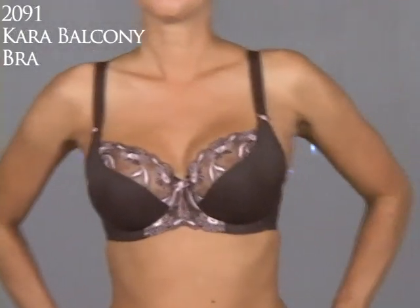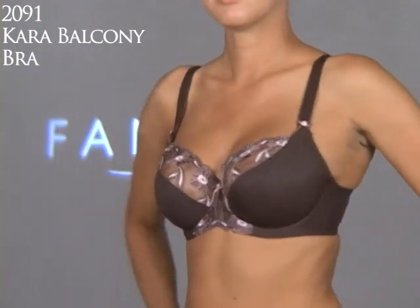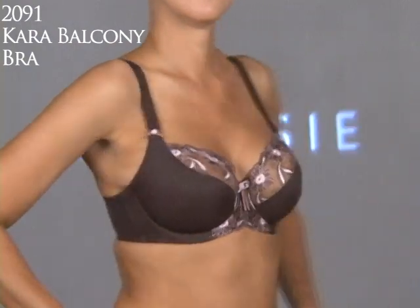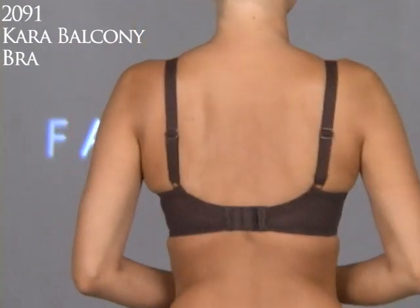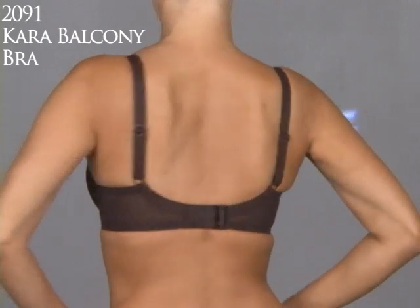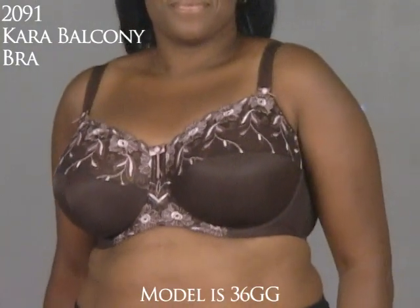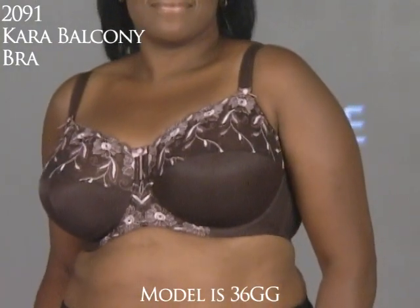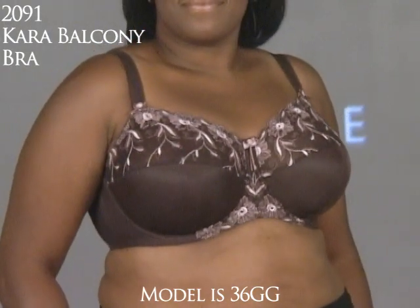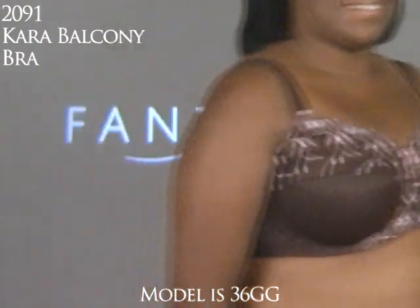Here's Fantasy's Kara Underwire Balcony Bra, Style 2091. The size range goes from 30 to 40 and D to K cup. It's our basic everyday bra with a touch of glamour, and it has our balcony shape, swooping in from the side. Starting at a GG cup, the cup becomes more of a classic three-piece cup, and you get fuller coverage with a side sling on the inside of the cup.